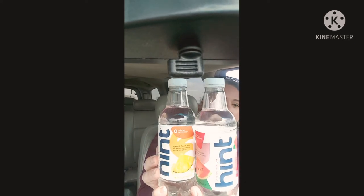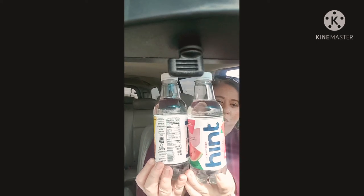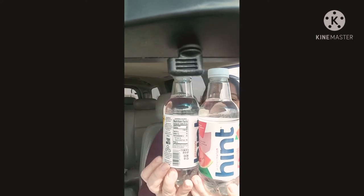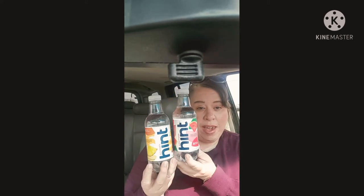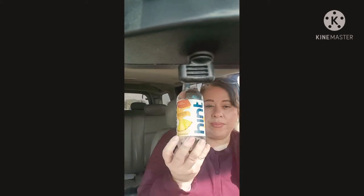They're zero all the way down the line, you guys. So if you're looking for a good tasty drink with no calories, no sugars, no added sugars — none of that junk — try these Hint waters. You can also find them at Target and Kroger grocery stores. They're everywhere. In the summertime, these will be great to add to a really large glass and then add some actual real fruit in there.